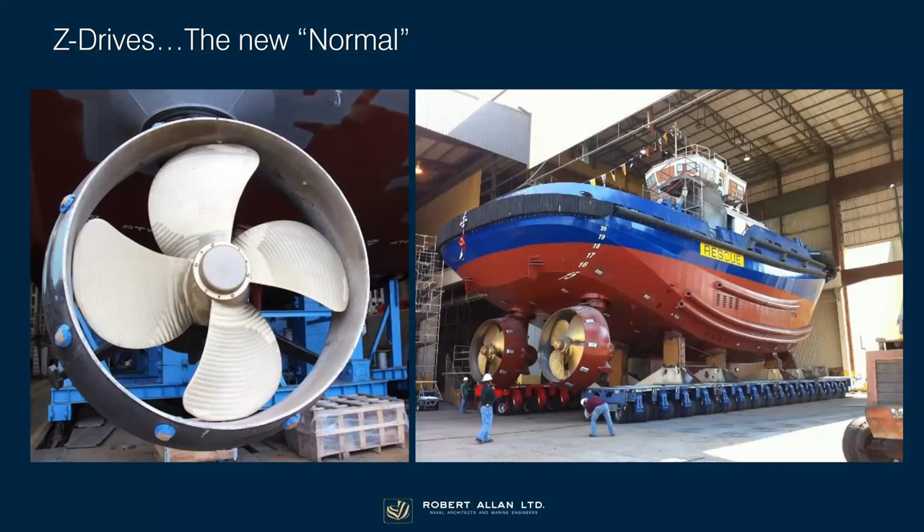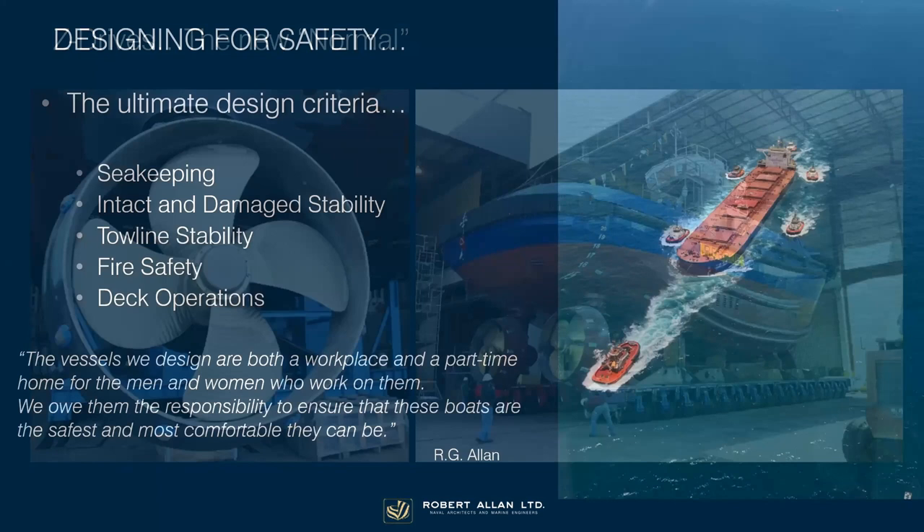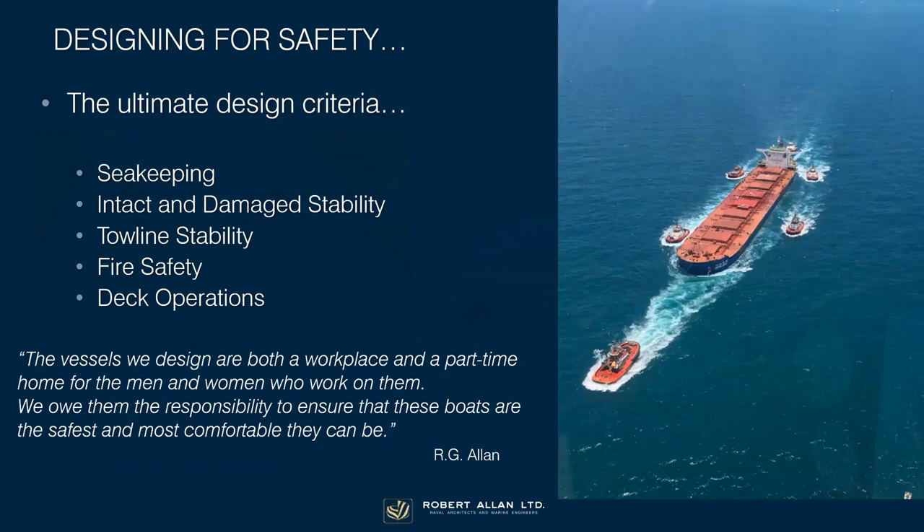The typical tugboat today has what we call Z-drive propulsion — these are 360-degree steerable propellers surrounded by a thrust-augmenting nozzle, and nearly all diesel-powered today, although as we'll see shortly that's starting to change. Our fundamental driving criteria in all of this is making these boats safe: safe for the owners, safe for the crew that work on them, and able to do their job well.